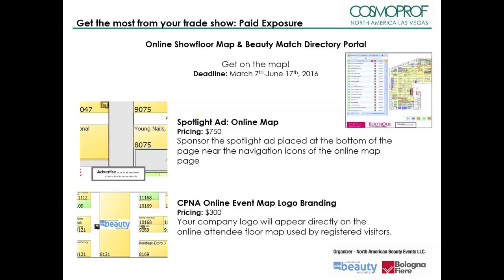For the online event map and logo branding, your company logo will appear directly on the online attendees' format used by registered visitors. This offer is available to exhibiting companies with booth sizes of 6 square meters by 6 square meters or larger, and the logo size depends on the size of the booth.